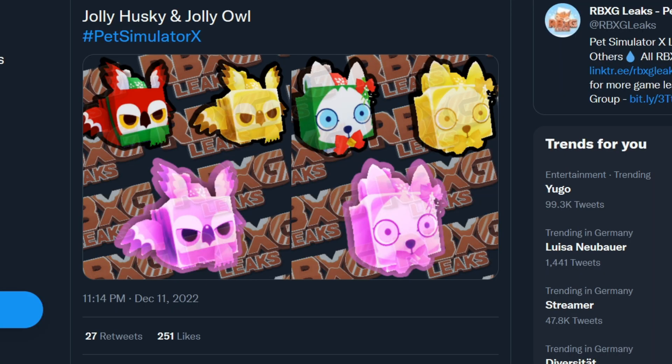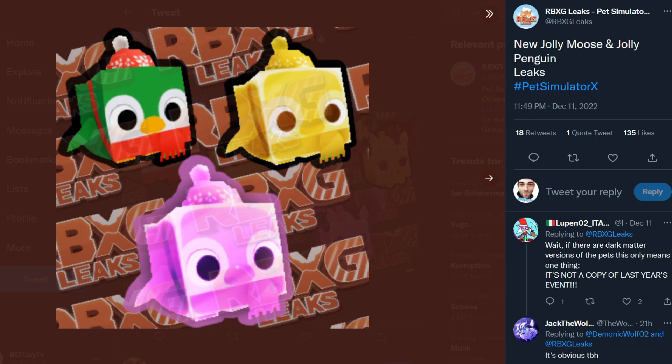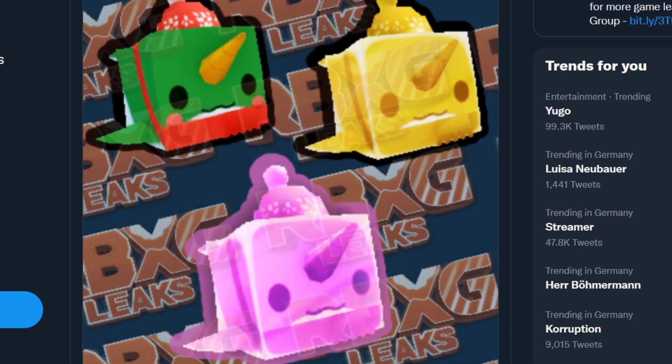I'll show you more of the leaked pets. We'll probably get more than one egg. There's the Husky and Jolly Old — it looks pretty cool, probably an Epic. The next ones are the Jolly Moose and Jolly Penguin, looking pretty cute — probably a Rare or something. We also have a Jolly Narwhal. So there will be a lot of pets and we will not get the same ones as last year, which is great. The only thing we don't know is whether they'll be more powerful than the pets from the Cat World or have lower power.